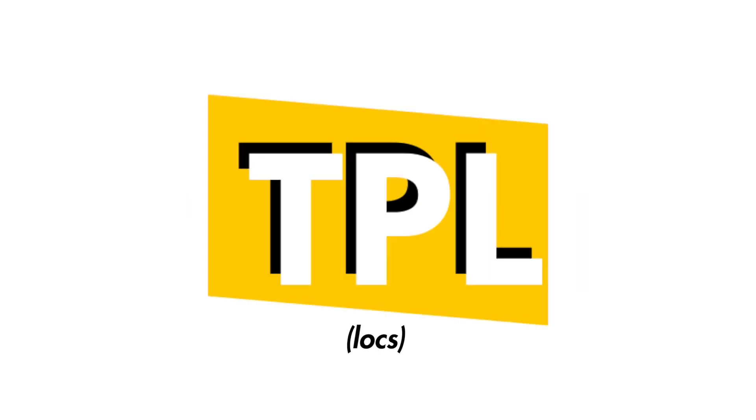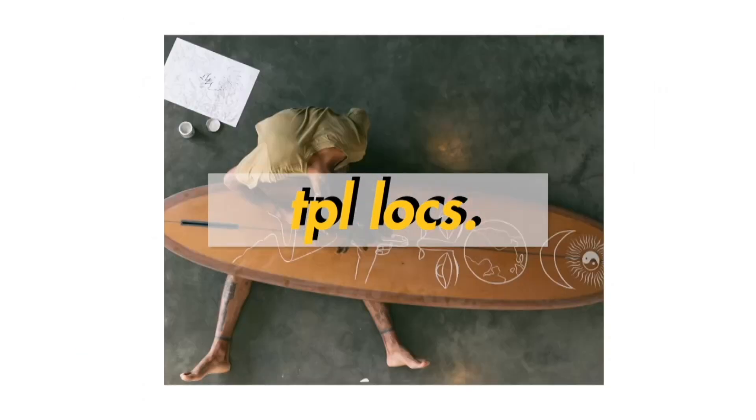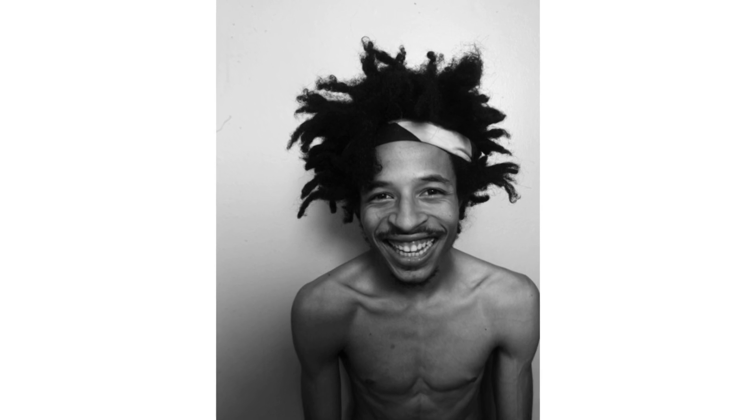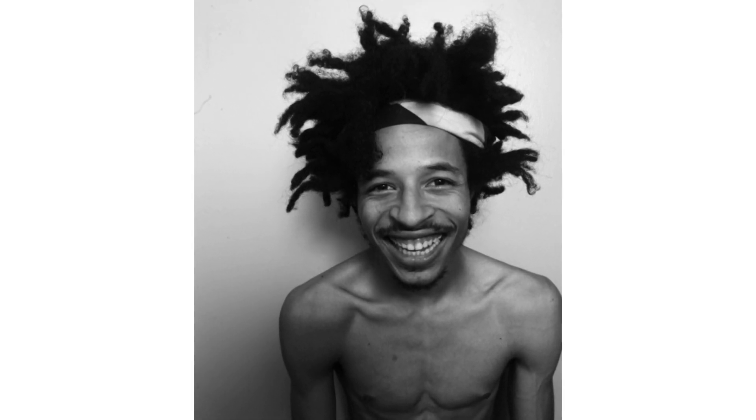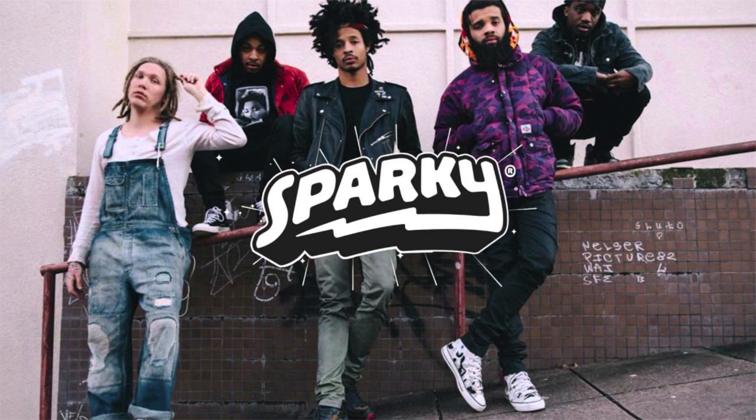What is up everyone? Welcome back to another video on TPL locks. Today we are reviewing someone with another set of epic freeform locks — Curtis Williams. He is part of a rap collective called 2-9, and other than that he has an epic set of locks. So let's get into it.